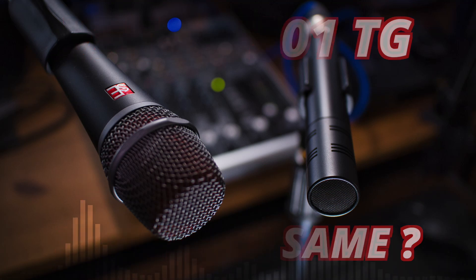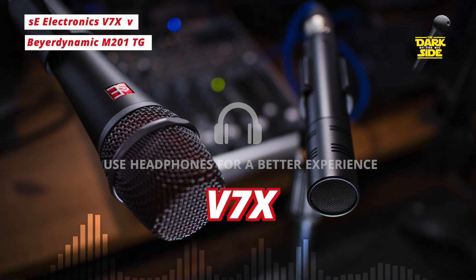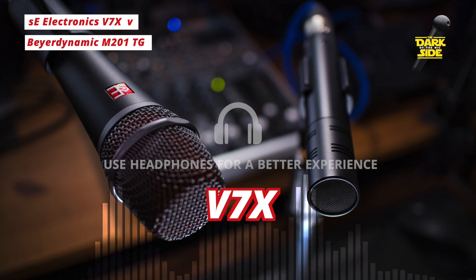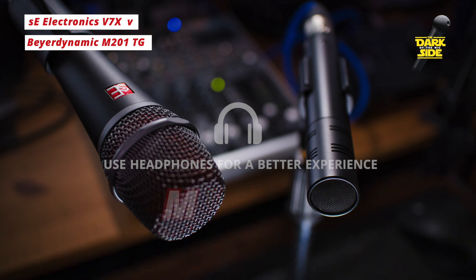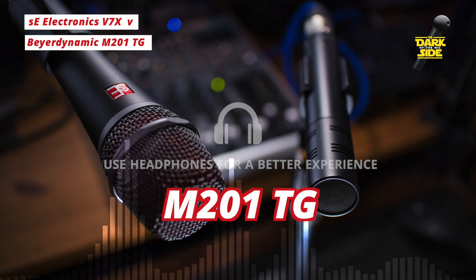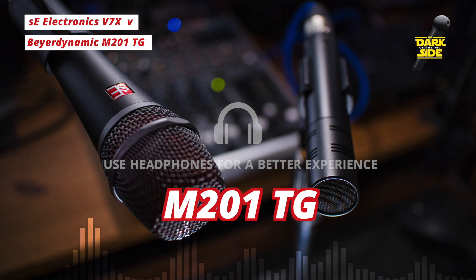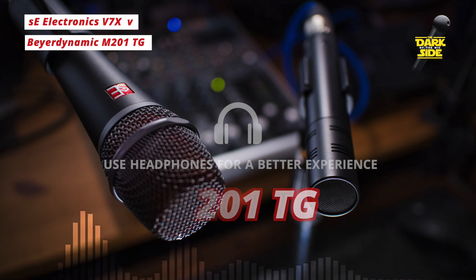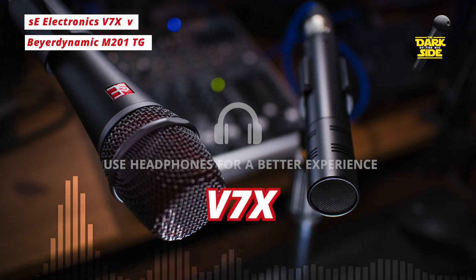Welcome back to Dark Side of the Mic. Today we're looking at mics that I think sound the same — in the red corner the SE Electronics V7X, and in the blue corner the Beyerdynamic M201TG. These are both instrument dynamic mics with an exceptionally wide frequency response, going up to 18 and 19 kHz respectively, which I think translates into a much more condenser-like sound.